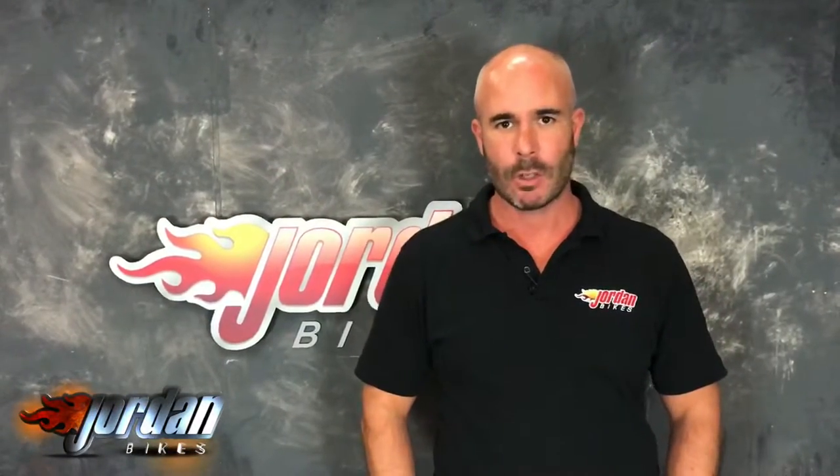Pop yourself down to Jordan Bikes or just give us a call. Thank you very much. I'm Nick, and thank you for watching the video. Just to let you know, the bike you've just seen will go through our workshop with a fine tooth comb.